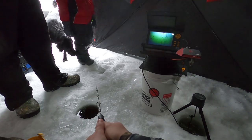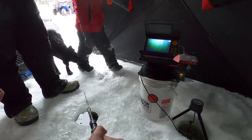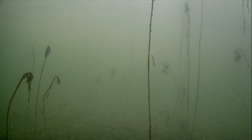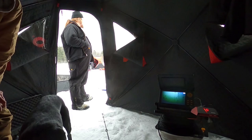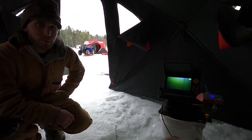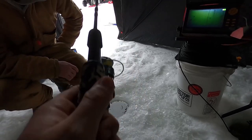Come look at the TV, Nico — come watch, come stand by me. You can actually see the jig on the screen and you'll see a fish come in sometimes. Even if it's windy out there, there's a fish way back here.